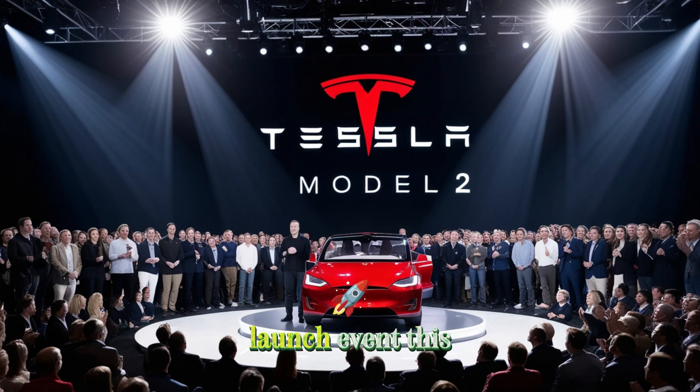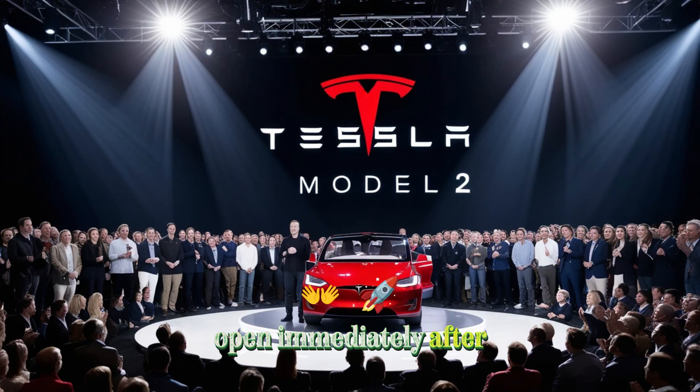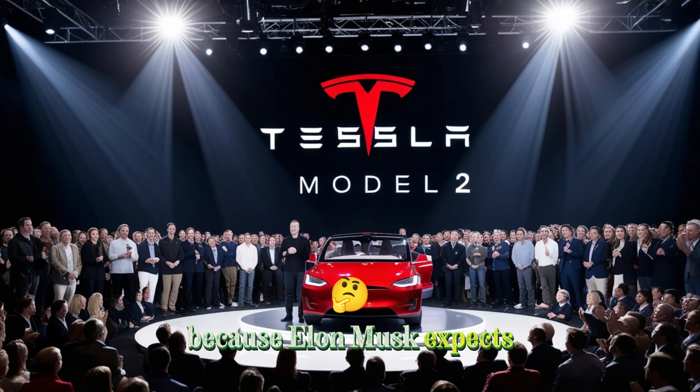At the official launch event this November, we're expected to see both models introduced. The base version is priced at around $15,190, and the long-range version costing slightly more, possibly near $20,000. Orders may not open immediately after the event because Elon Musk expects massive demand.